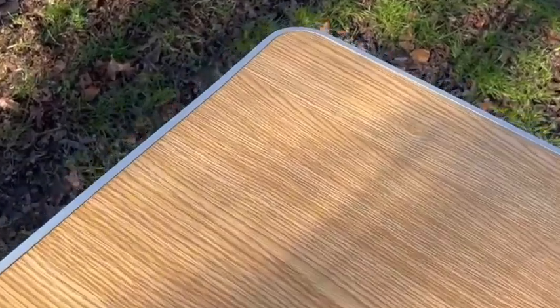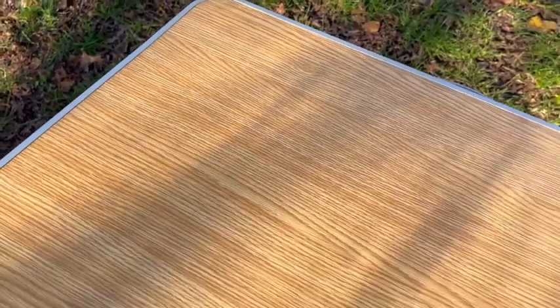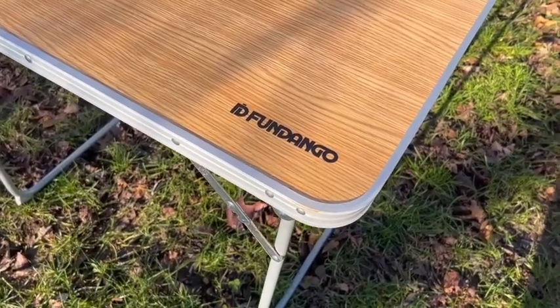The top surface is durable — it's scratch-proof and rust-proof. It's made of medium-density fiber, a perfect material for tough usage. It is also waterproof and easy to clean.